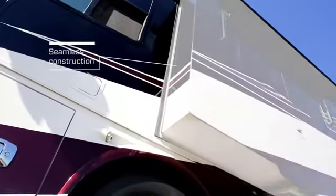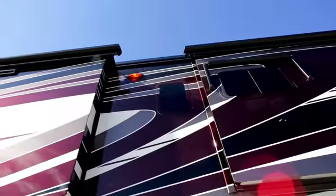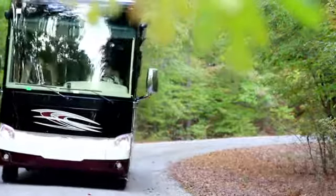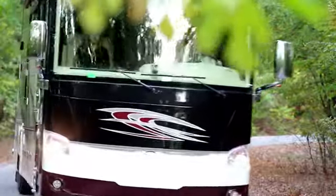No seams, no chance of leaks. They're also virtually undetectable when closed, giving your coach a sleek, streamlined look. Smart Slides — an innovation unique in the industry. Just another way that Tiffin goes the extra mile for our customers.